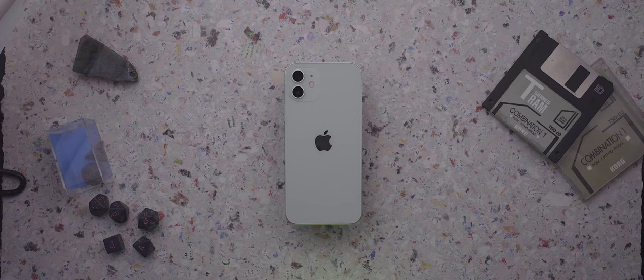Hey, what's up? So this is the iPhone 12, and I've got to say, this is a really, really cool phone. It's got a bunch of really awesome new features, and it's a real leap up from the old iPhone 11.